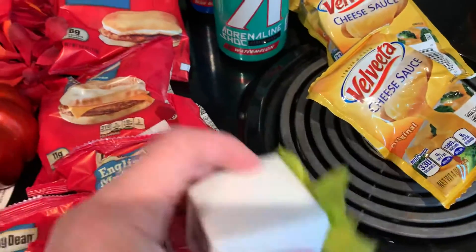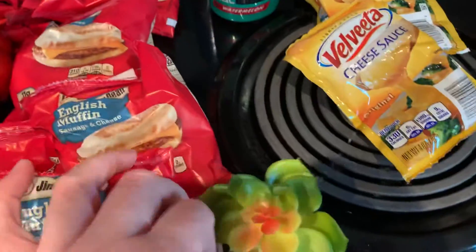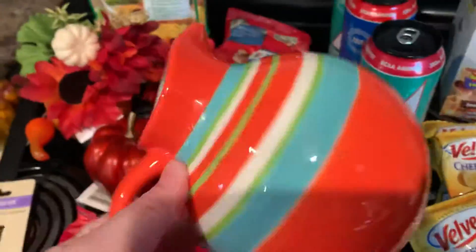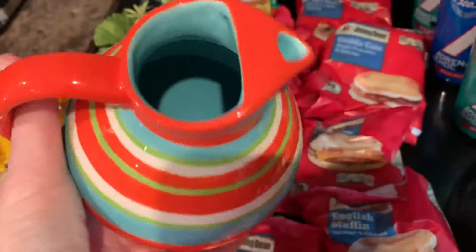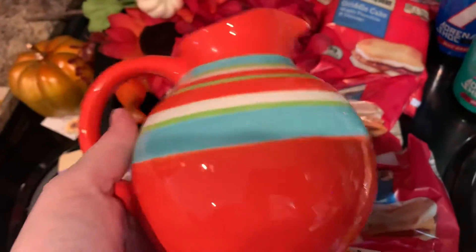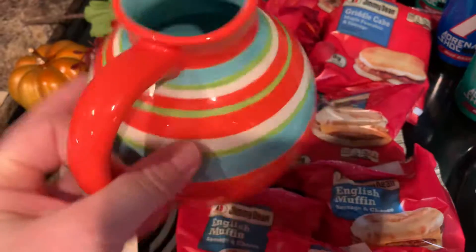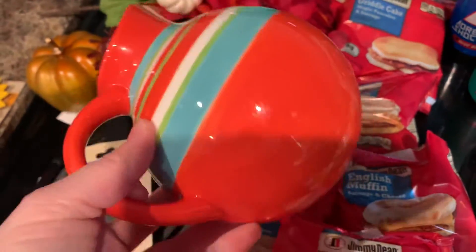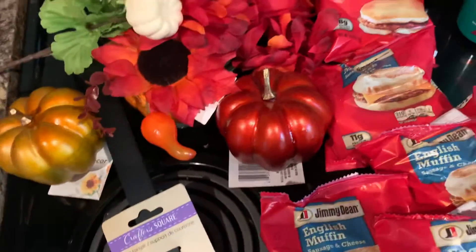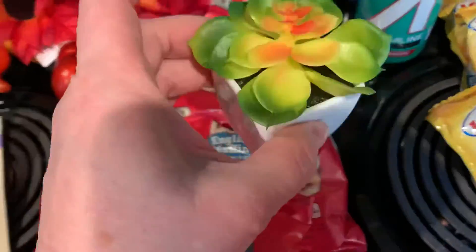I got this little succulent. I'm thinking I might take it out of its little container and put it in this piece I got at the Goodwill bins — I thought the succulent would look really cute inside there.